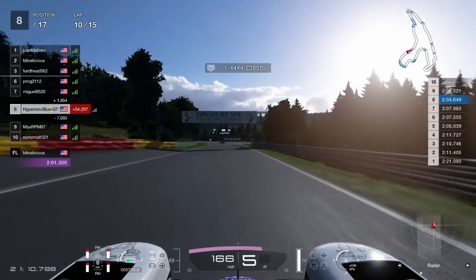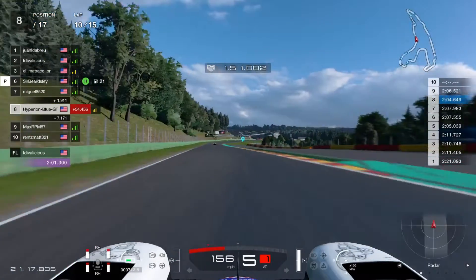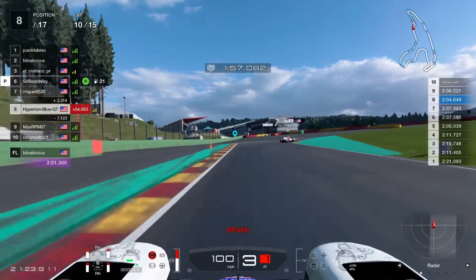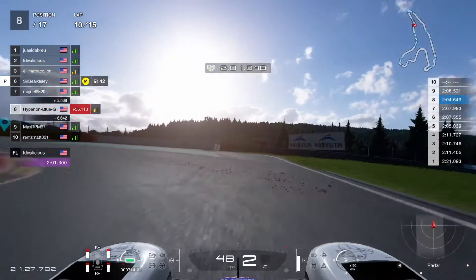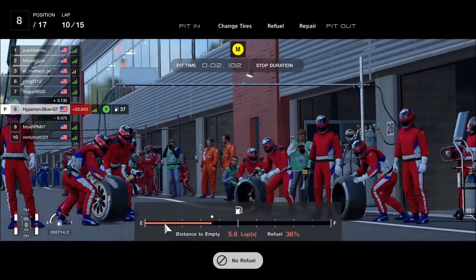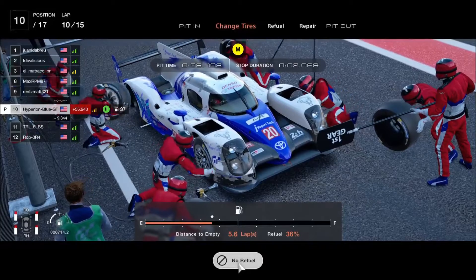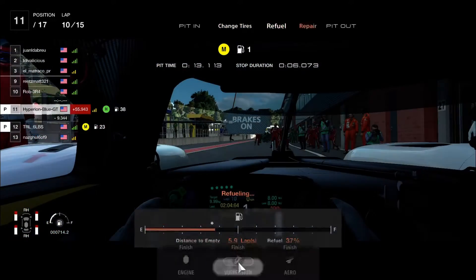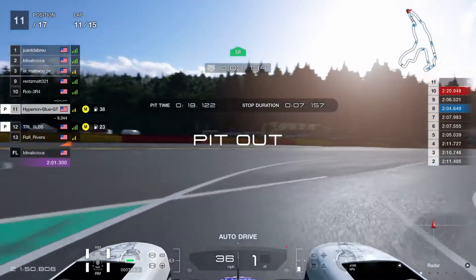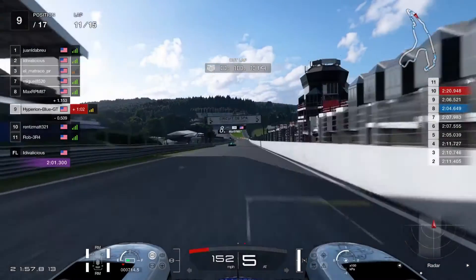Juan the Blue is now definitely taking first place. Idealicious is now in second place — the top three drivers are at separate distances. Elk Matrick Co PR is in the pits changing tires. The UTRS racing team pit stop is done, switching to racing medium tires. MaxRPM87 passes me as I come out of the pits — now resuming the action to catch up.